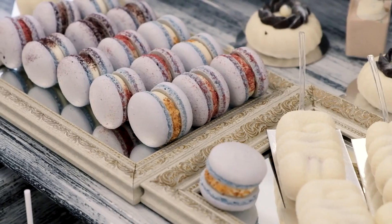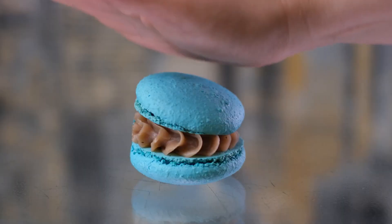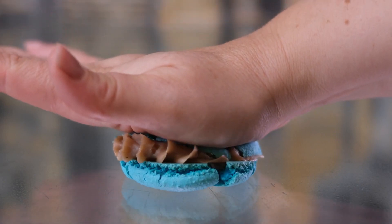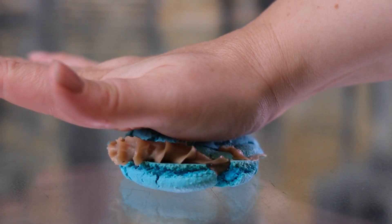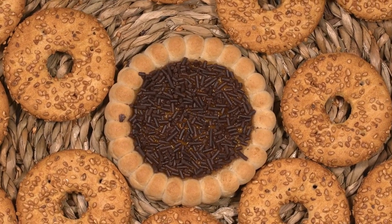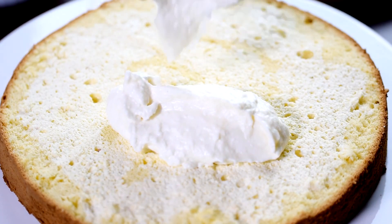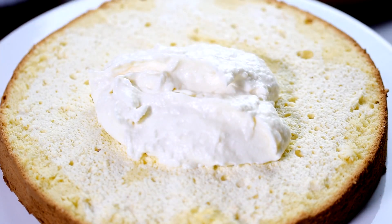Macarons. Macarons are a social media maven dessert. Don't let looks fool you, however. These treats can also be a delicate, delicious treat for your taste buds, as much as for your eyes. The base cookies are crispy and just a little chewy. The filling can be anything from a rich, flavored buttercream to a sweet and tart jam that's sure to please nearly everyone.